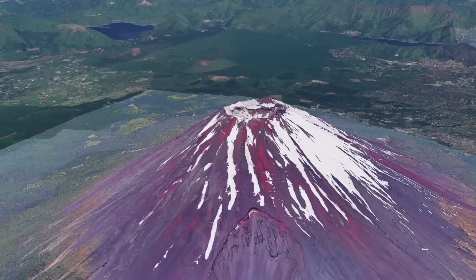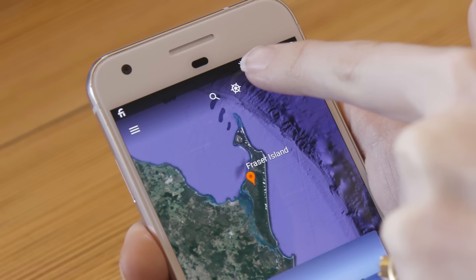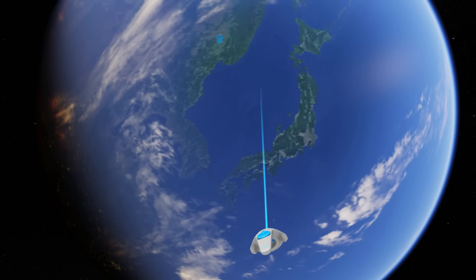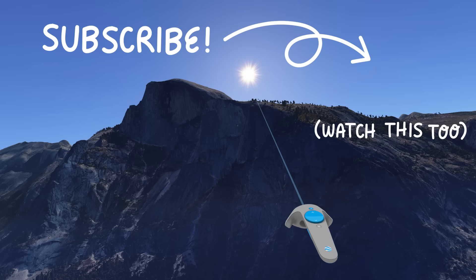Thanks for watching, and if you haven't played with Google Earth recently, I highly recommend this new feature they just launched called 'I'm Feeling Lucky' — you roll the dice and it teleports you to a random spot in the world. Also, in the coming weeks we'll be diving deep into VR, including Google Earth VR, so there's that to look forward to.